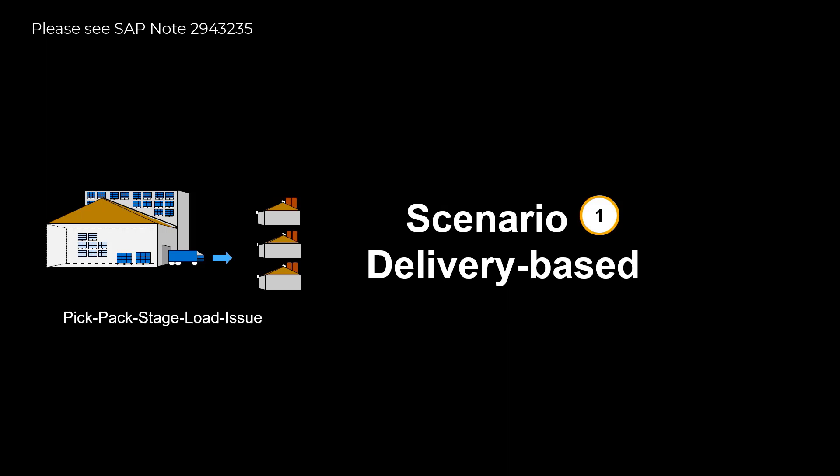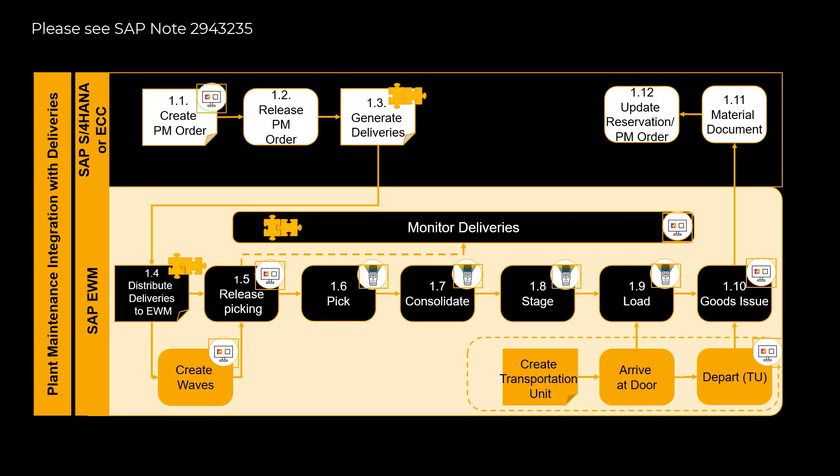First, we will look at the delivery-based scenario. We will take you through every single step from the creation of the maintenance work order, through order release, delivery creation, pick, pack, stage, load and goods issue, and then see how this is reflected in the system with material documents and final update of the work order.